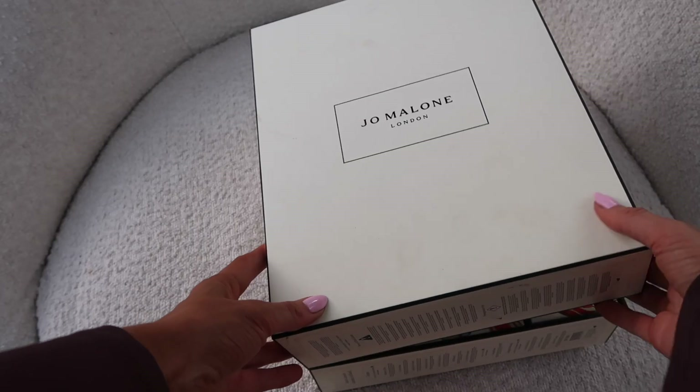The booklet says 'enjoy the festive season with a daily delight behind each door; once empty this advent calendar can be reused to store jewelry, buttons, trimmings or stationery.' Because it's neutral on the outside, this would look way nicer on my desk or in my house than, for example, the Charlotte Tilbury one — at least this is nice and neutral. The booklet tells me what's behind each one: Blackberry and Bay cologne is inspired by childhood memories of blackberry picking.